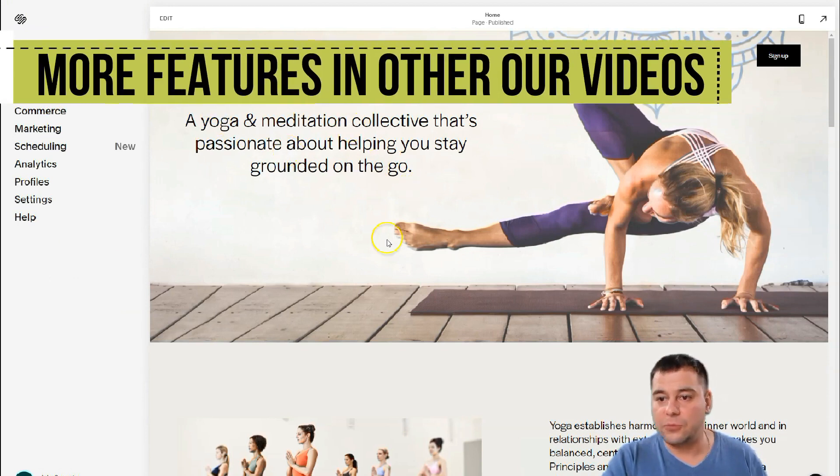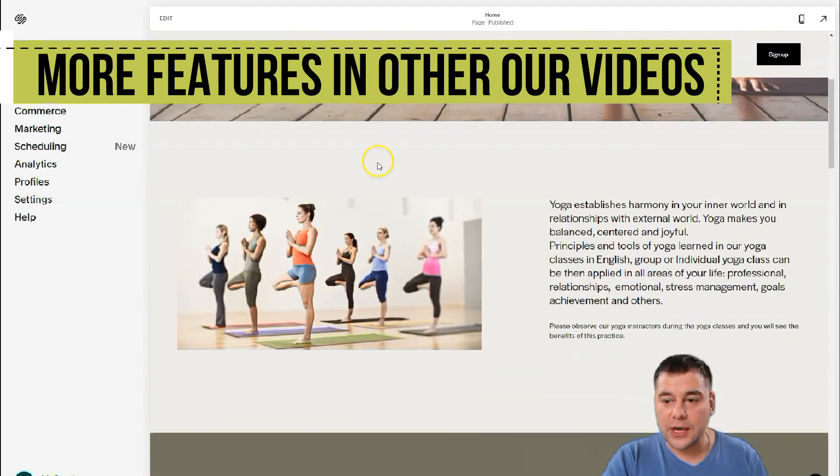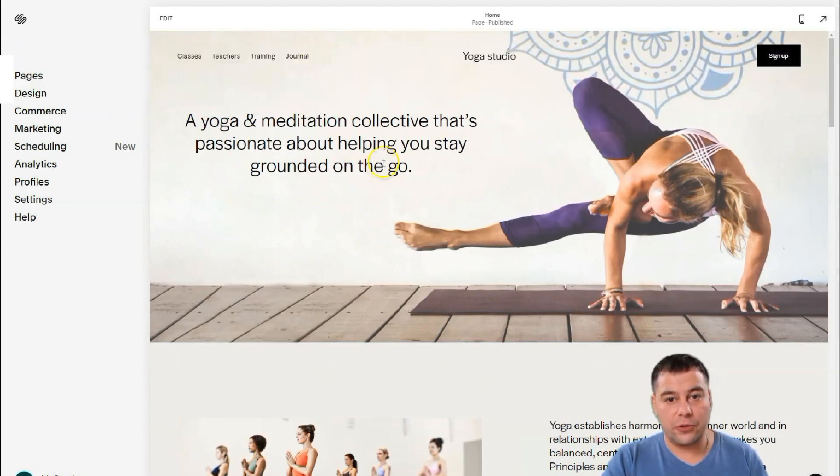When you start building your own web page, you'll find that you can build from scratch or use a template — everything is changeable and pretty easy. It's drag and drop: you can move things, insert things, upload images and videos. There's a lot to explore and you can play with all the tools available on this platform. I hope this makes sense for you now.